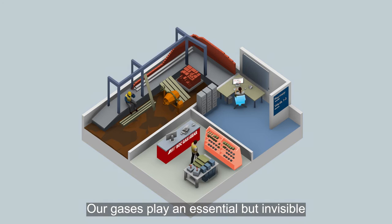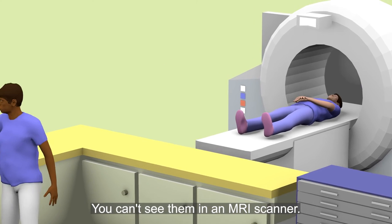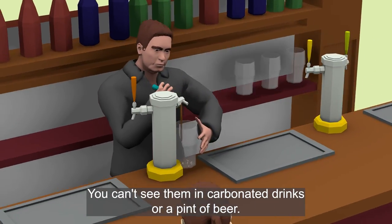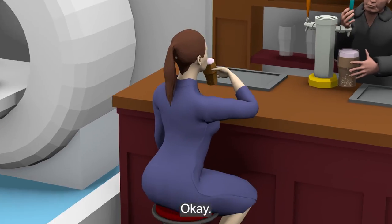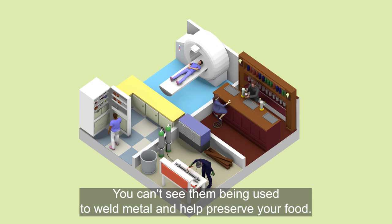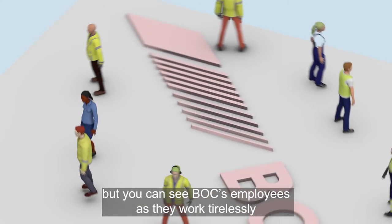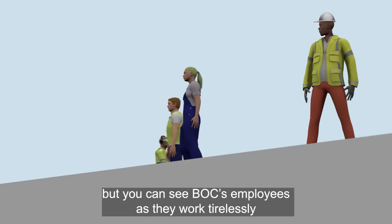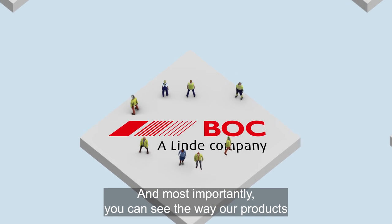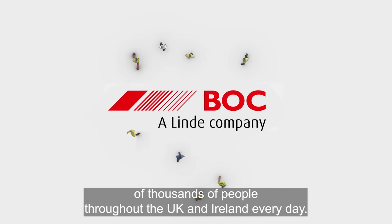Our gases play an essential but invisible role in an enormous range of industries. You can't see them in an MRI scanner. You can't see them in your fridge. You can't see them in carbonated drinks or a pint of beer — okay, maybe you can see them there. You can't see them being used to weld metal and help preserve your food. You can't see BOC's gases. But you can see BOC's employees, as they work tirelessly to make a genuine difference to our customers, and you can see the way our products and services help to improve the lives and livelihoods of thousands of people throughout the UK and Ireland every day.